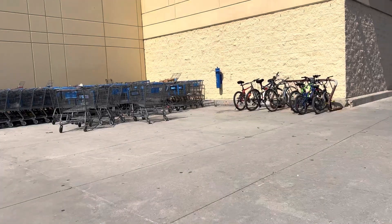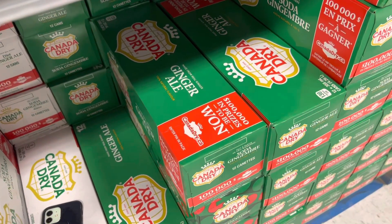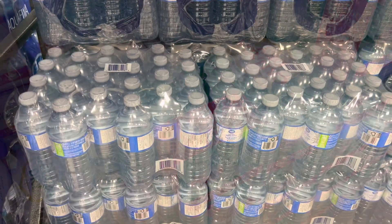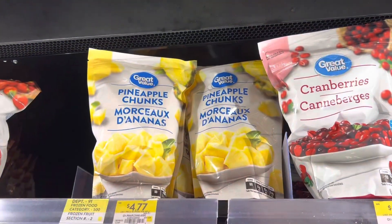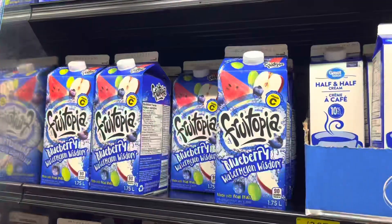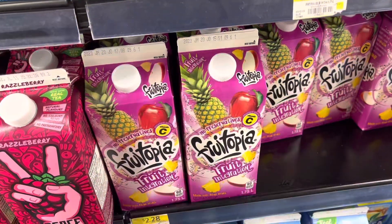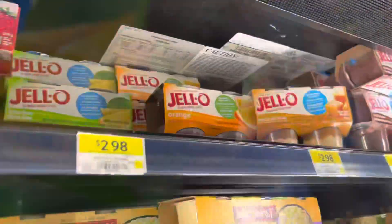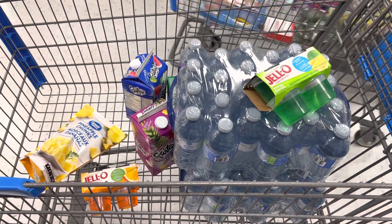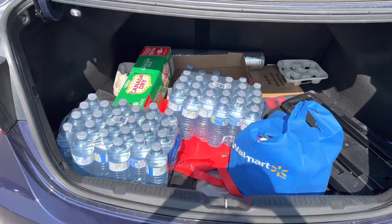All I have to grab is one case of ginger ale, two cases of Great Value natural spring water, one Great Value pineapple chunks, one blueberry watermelon Fruitopia, one fruit integration Fruitopia, one lemon Jello, and one orange Jello. Okay that's it, I'm done, let's go.